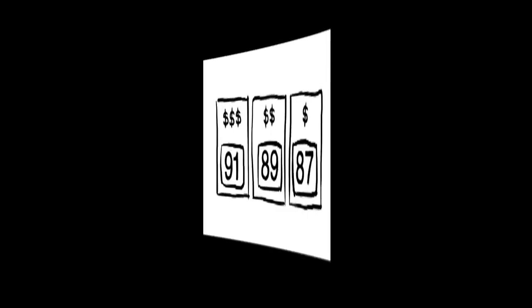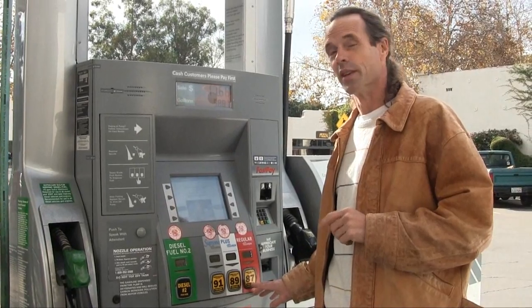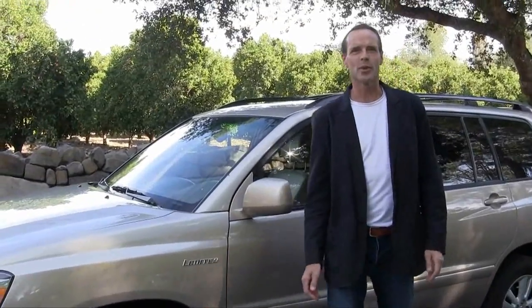Hi, I'm Greg, your car angel. In this video I'll be talking about which grade of gas is best for your car. Is 91 the best? In other words, if all three grades were the same price, would you choose the 91? That's a good question and I'll be right back to tell you the answer.